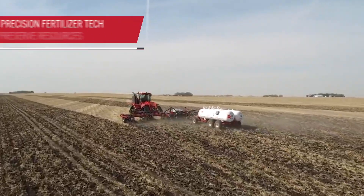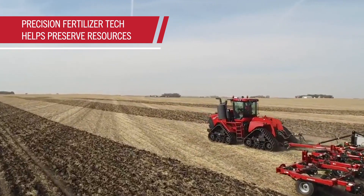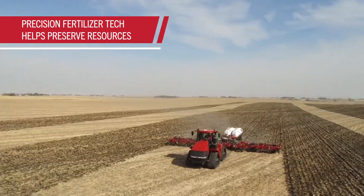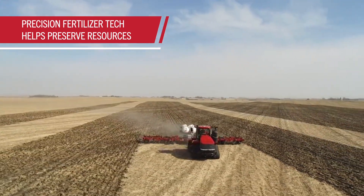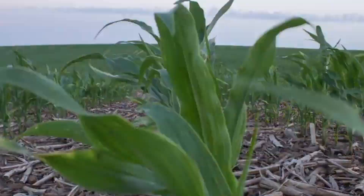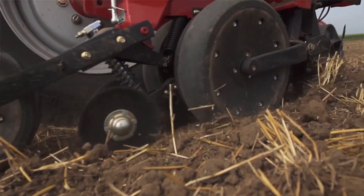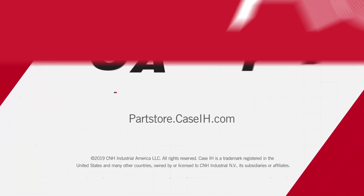Finally, precision fertilizer technologies enable variable prescriptive application so you won't waste it where you don't need it. When you truly know your soil, you can be confident that every seed you plant has the best possible chance at success. To learn more about how precision technology can help you maximize yields in inconsistent soil conditions, talk to your Case IH dealer.